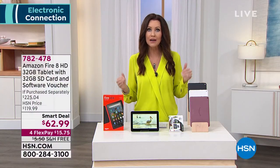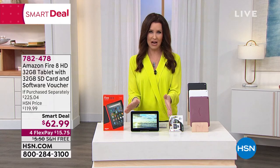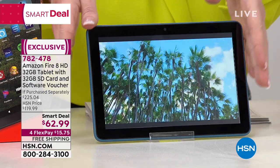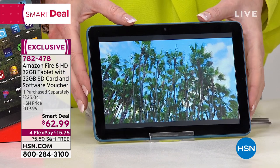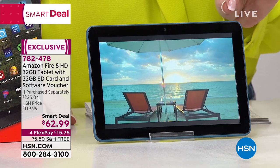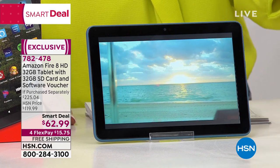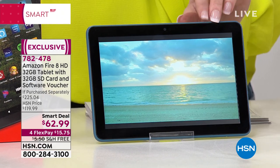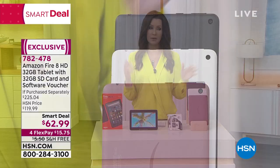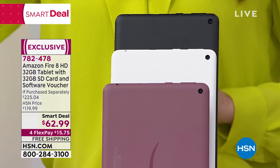We not only have electronics, we have electronics that you can only get here at values you can only get here. Yes, you can get the Amazon Fire HD 8 tablet elsewhere — at Amazon right now for about $89 — but we're doubling the memory from 32 gigs to 64 gigs by including a free 32-gig SD card. You can expand even further than that. We're including it, so we're doubling the memory. Item number 782478. $62.99 with beautiful colors.